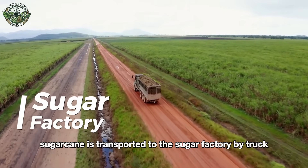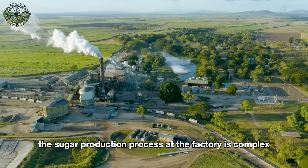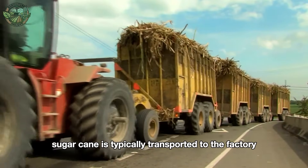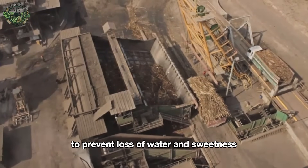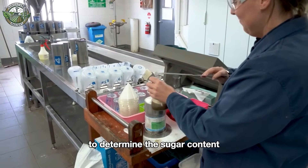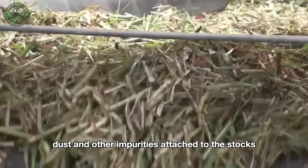After harvesting, sugarcane is transported to the sugar factory by truck or in some places by train. The sugar production process at the factory is complex and involves multiple steps to extract, refine, and crystallize sugar from the sugarcane. Sugarcane is typically transported to the factory immediately after harvesting to prevent loss of water and sweetness. Samples of sugarcane juice from different farms are separately collected and analyzed in an on-site laboratory to determine the sugar content. The cane undergoes a washing system to remove soil, dust, and other impurities attached to the stalks.